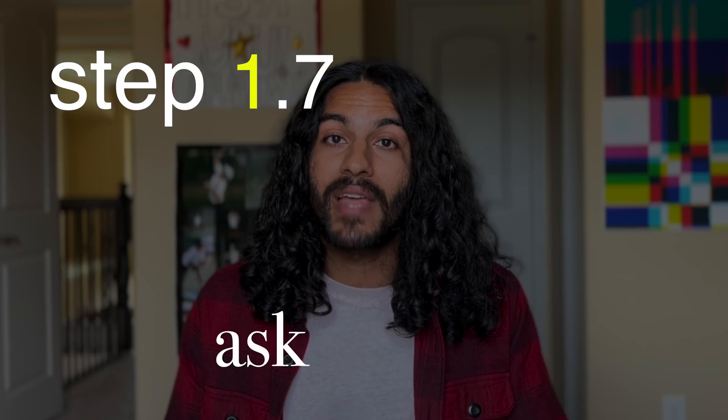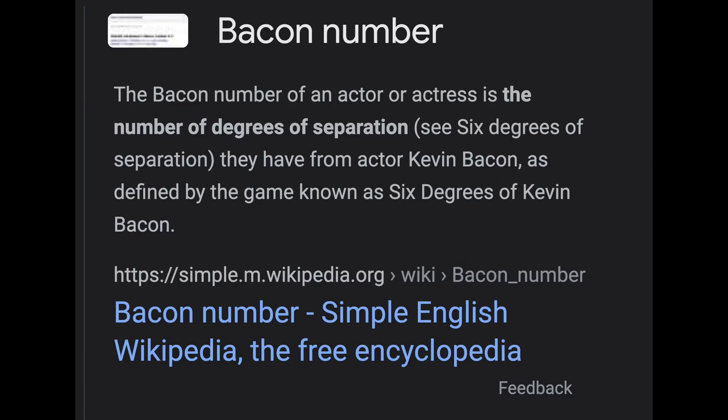Step 1.7: ask people. You have friends, they work at places, they have other friends — you have a powerful social network. Ask the people around you about interesting companies and opportunities. They can usually connect you to them or to someone else who can. Now that you've found a bunch of companies, let's add them to our Coda doc to track the entire process end-to-end. I've included a template in the description, so feel free to duplicate it and follow along.